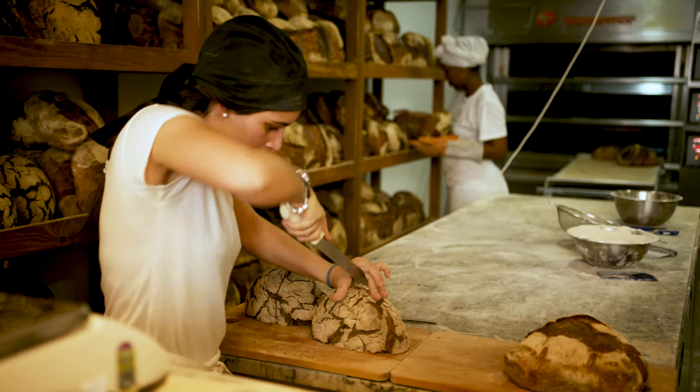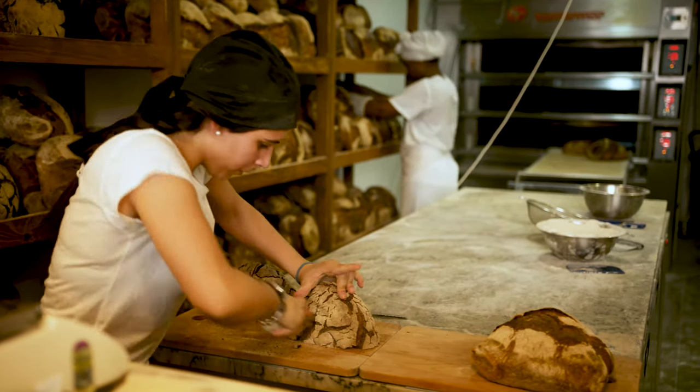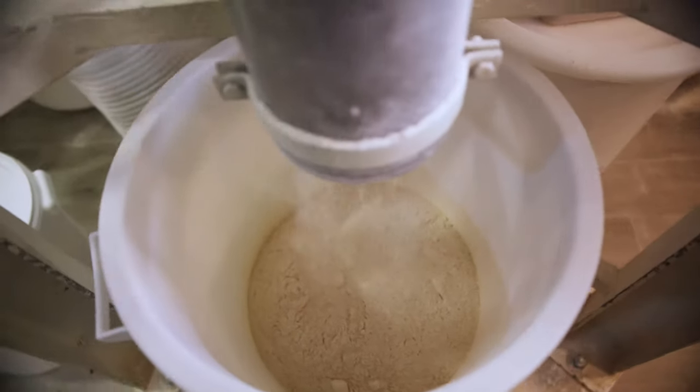We're at my bakery, Gleba, where we only make sourdough bread, naturally leavened bread. No commercial yeast at all.